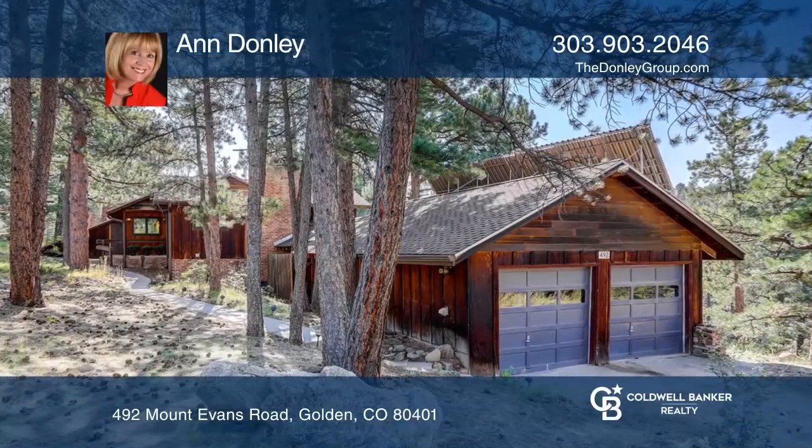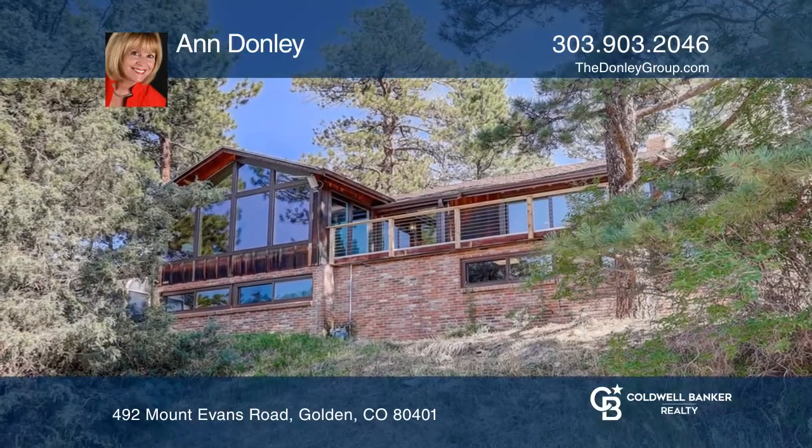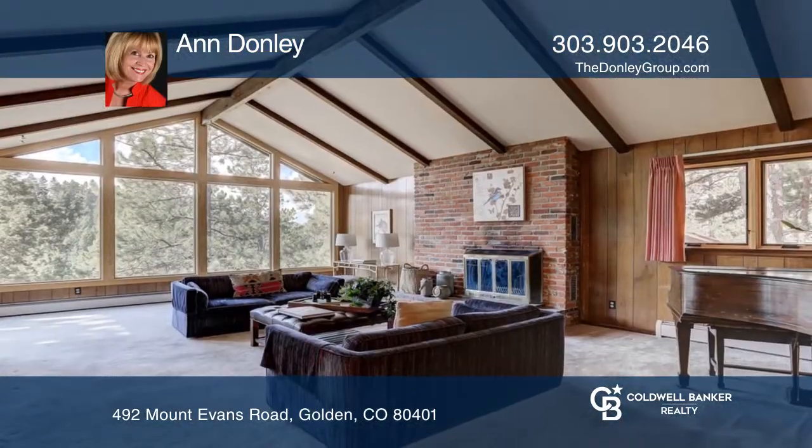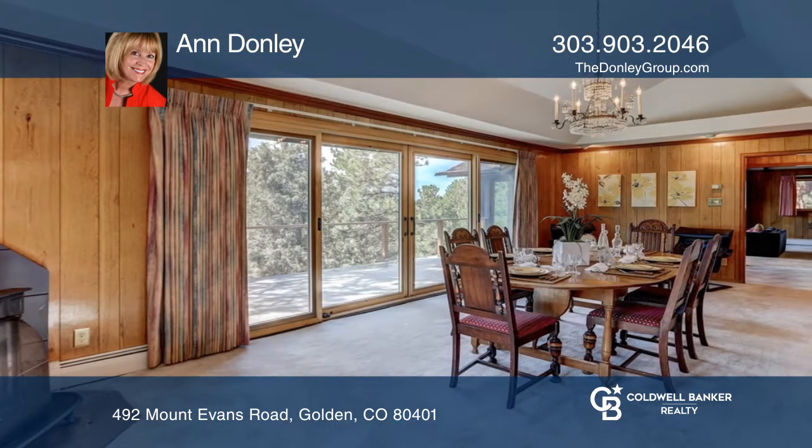A rare opportunity to live in Mount Vernon Club, surrounded by open space. The vaulted and beamed great room is anchored by a brick fireplace. A formal dining room features the original Franklin stove from the 1920s cabin.